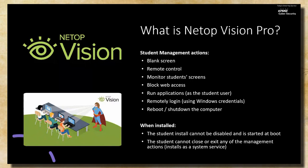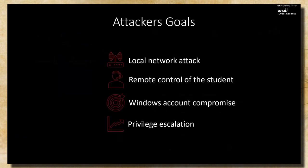Now that we have the groundwork laid, let's dive into the technical details. We like to think like the attackers. These are the four goals we set out to accomplish, and also what we think an attacker looking at this software would want to achieve: a local network attack, remote code execution on the machine, leaking Windows account credentials, and privilege escalation on the compromised machine.